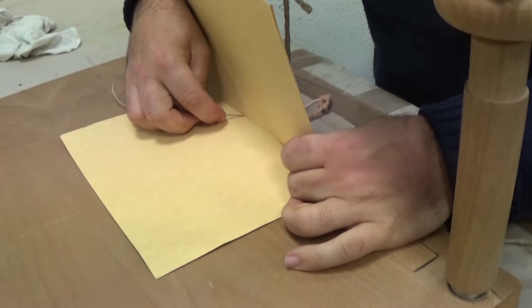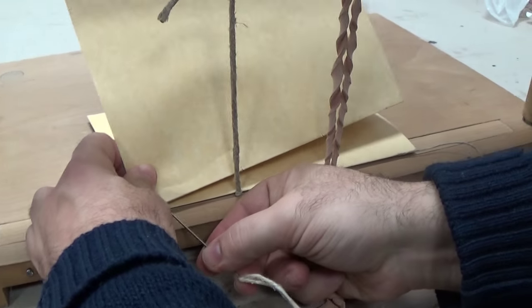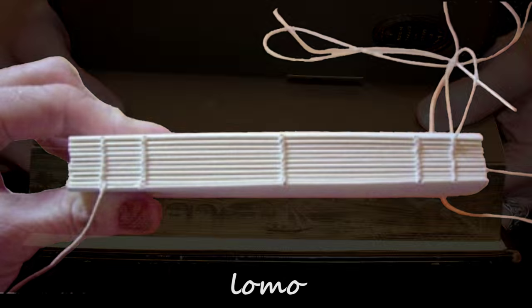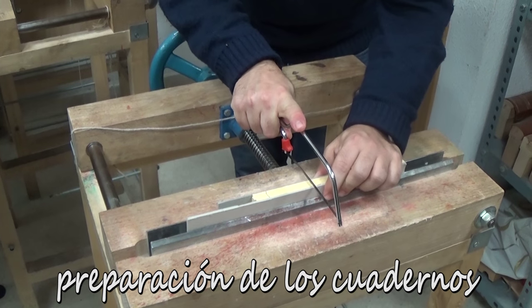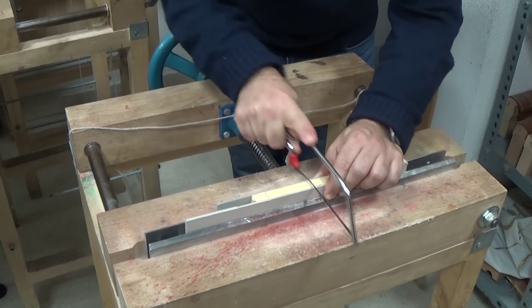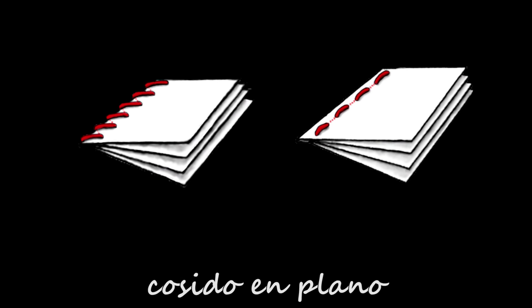El hilo de cosido atraviesa cada uno de los cuadernos por el pliegue central y une cada cuaderno al cuaderno que le precede y le sigue. Al lado del bloque que ha recibido el cosido se le denomina lomo, y a los otros tres lados, cortes. Para coser el cuerpo del libro, lo más corriente es preparar los cuadernos con unas pequeñas perforaciones por las que más tarde se hará pasar el hilo, normalmente sobre los pliegues del cuaderno. También es posible, sobre todo cuando se encuadernan hojas sueltas, practicar la costura a lo largo del margen interior, a corta distancia del pliegue, en cuyo caso se denomina cosido en plano.